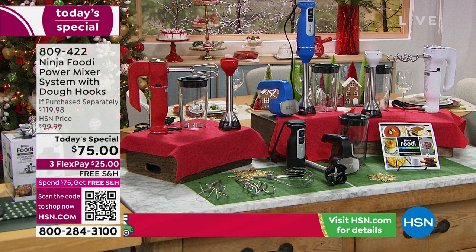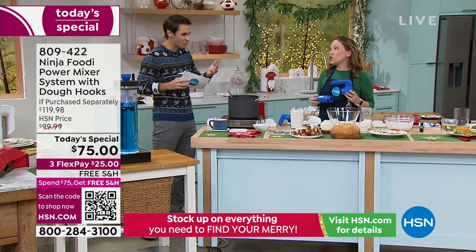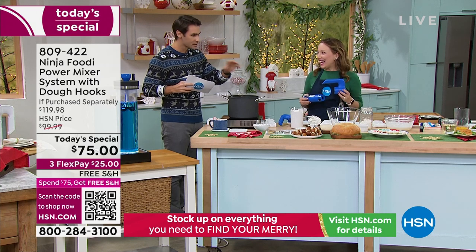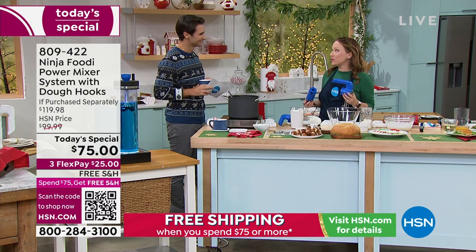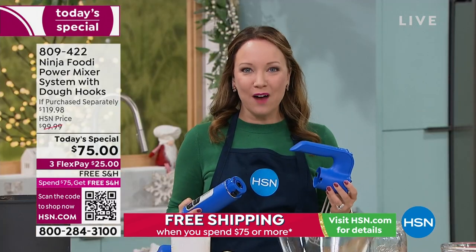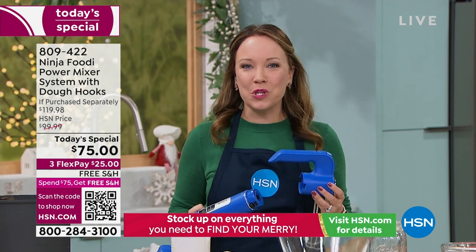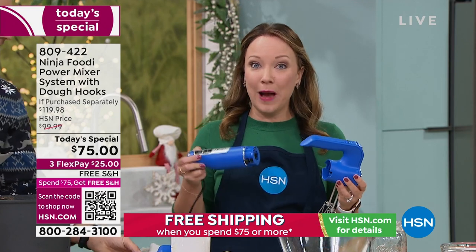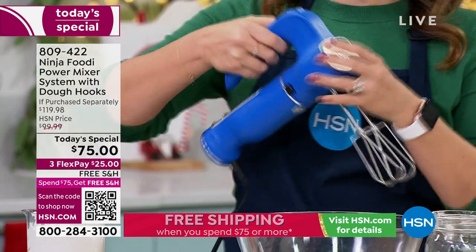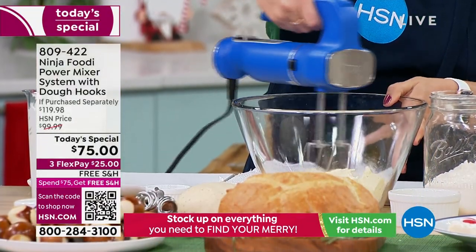Two things I think about in the winter holiday season — I think about cookies and warm stews. You're going to use this for both of those. We actually have my favorite tomato soup we're going to make. I like to call this my winter blender because you can't really do hot foods in a regular blender — so this is your winter blender for hot cocoa and soups that you can blend right in the pot. It's the season of baking.